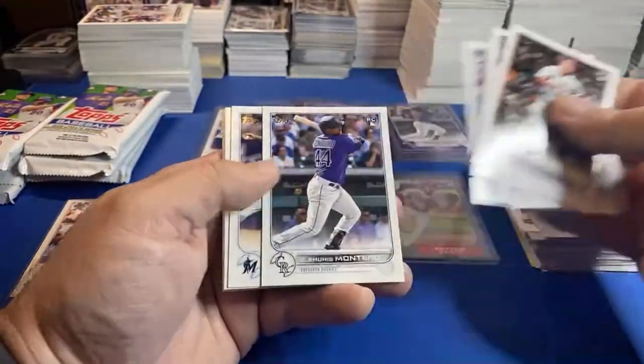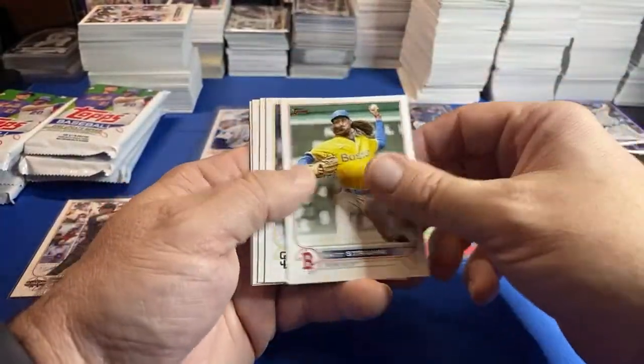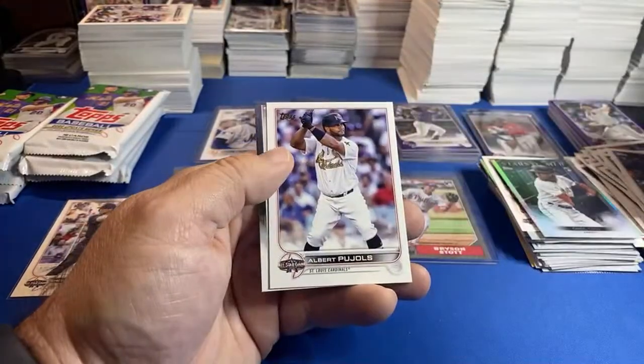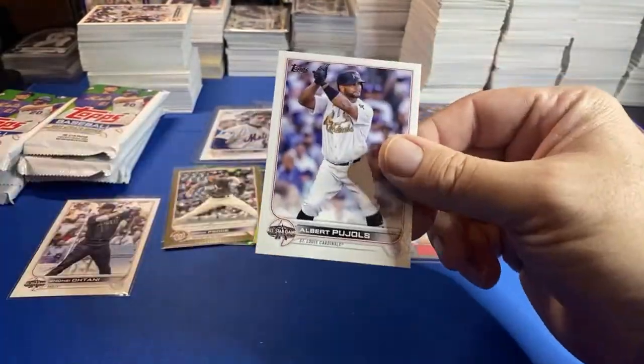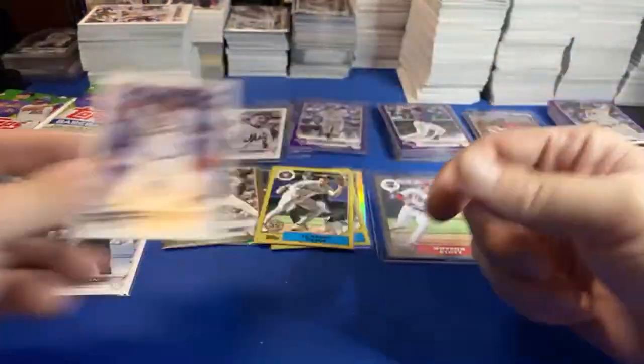Home field advantage card would be nice — super tough pull, low numbered card. The machine — Albert Pujols — I'm gonna sleeve that one too. Bobby Witt — put that over here, I'm gonna sleeve that. Probably a couple dollar card as well.